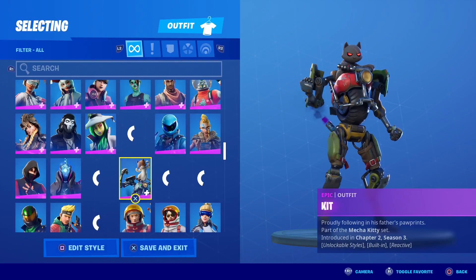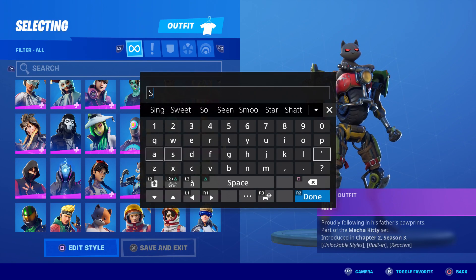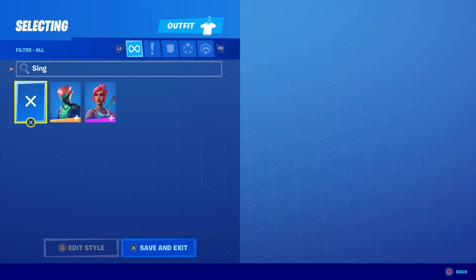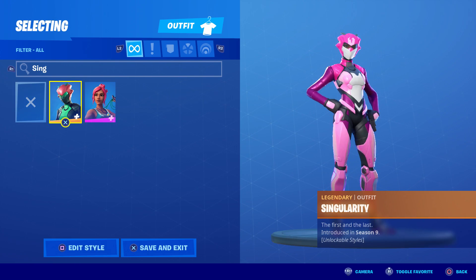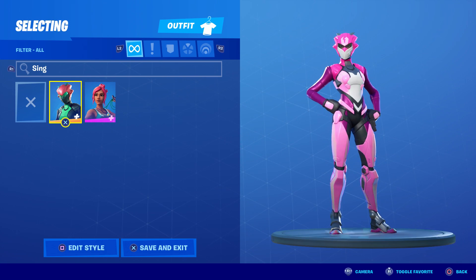Jack: Can I say something? So lately, well actually like four new skins and loading screens have appeared. Black Manta was one, and the other two were in the same picture in the backpack. So Jack said they leaked skins in the loading screens. That's true.